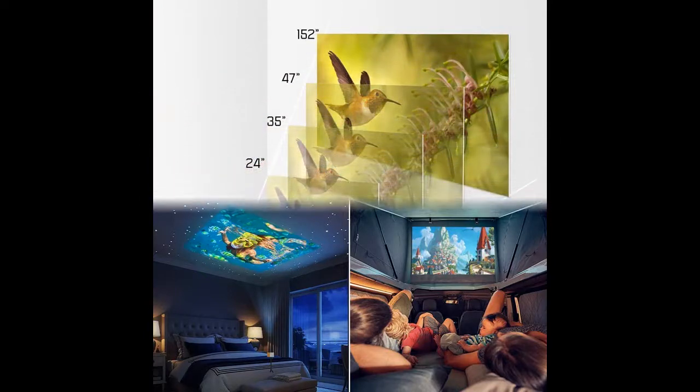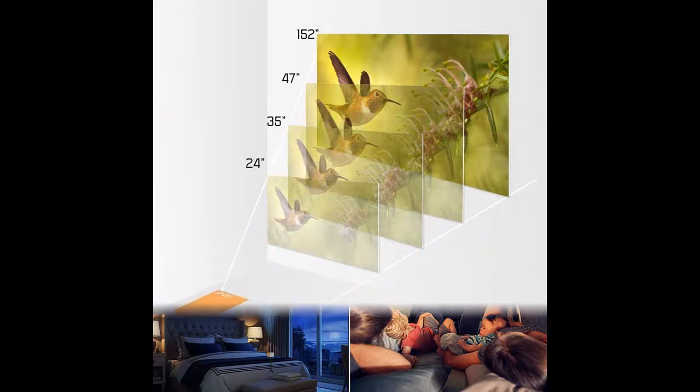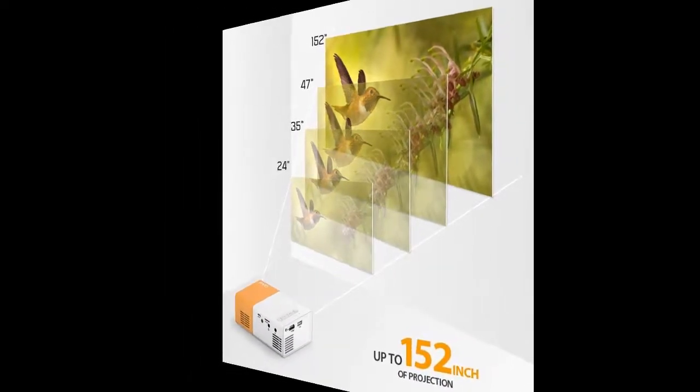The Mini Portable Projector is powered by a power adapter and does not have a built-in battery. It can also be powered by a mobile phone charger, car charger, or power bank via micro USB interface — needing 5V 2A — so you can enjoy it anytime, anywhere.